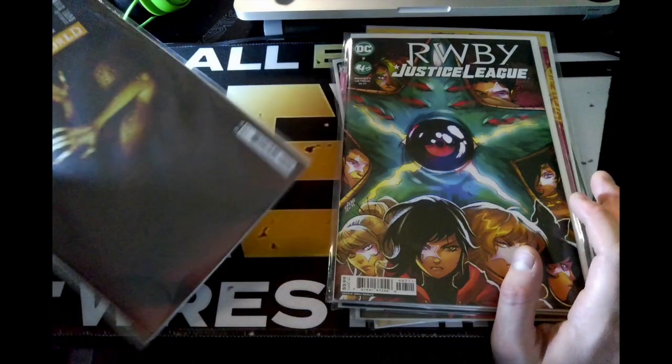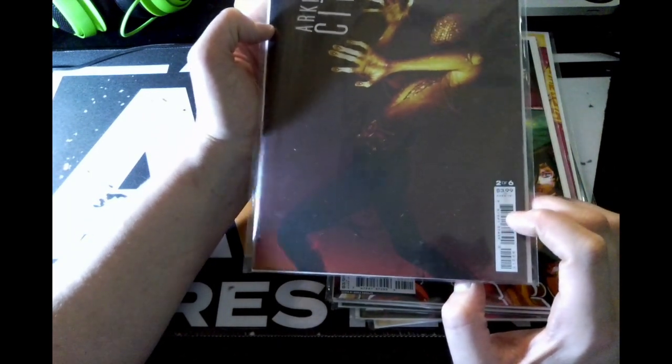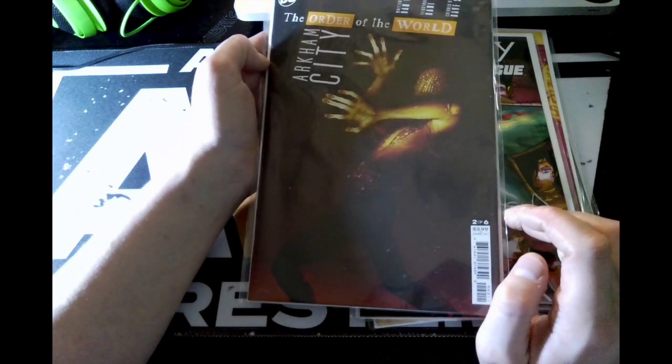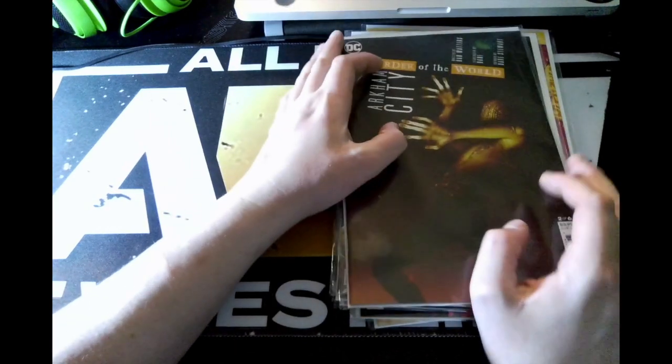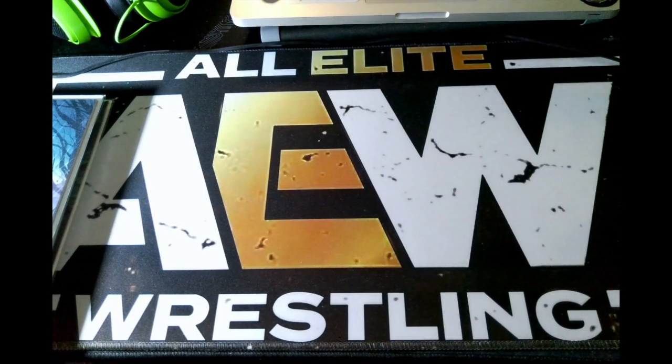Last but not least, I have issue two of six from DC Comics — The Orde of the World: Arkham City. This is a two-of-six book series that DC has put out. We'll see how that goes.